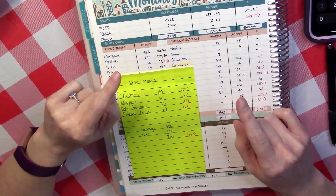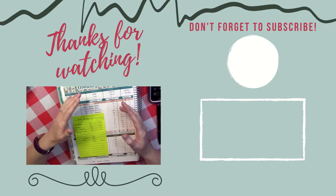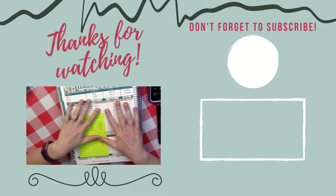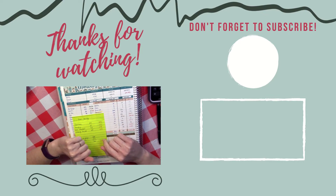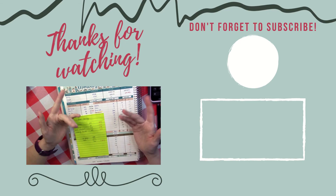My next video will be my February budget with me, where we'll be talking about if and how these numbers affected my February budget. So stay tuned for that one. In the meantime, if you're still in the mood to watch, YouTube has put the best match for you on the screen. I will see you all next time — have a great couple of days, everybody, bye!